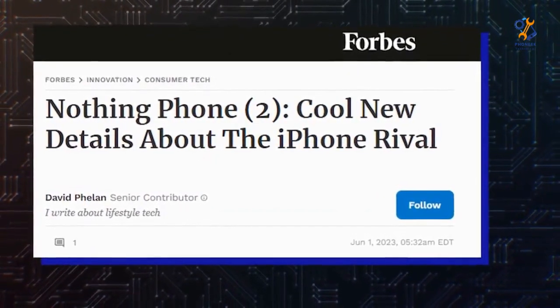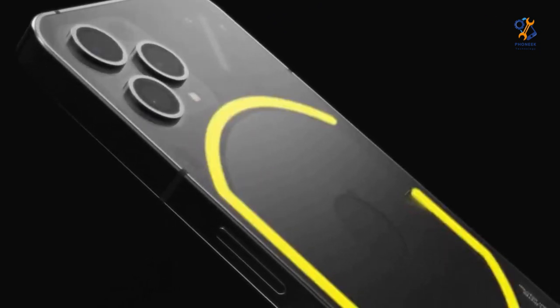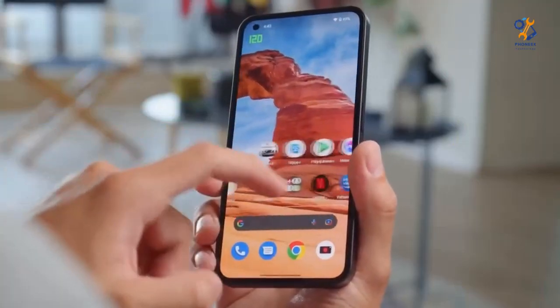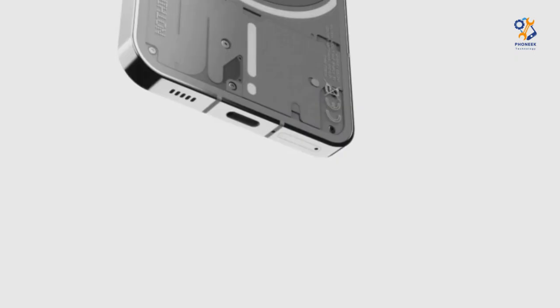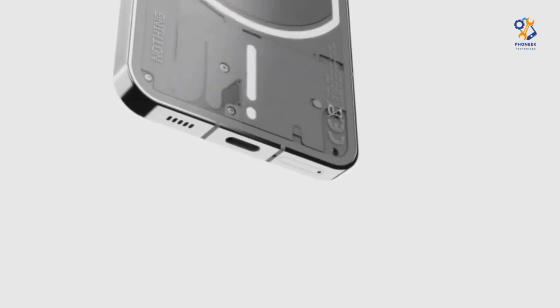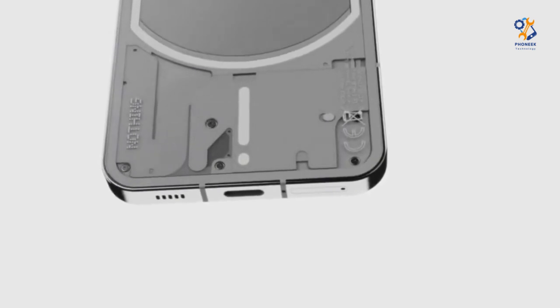Judging by what we can say, it does not seem that the display of Nothing Phone 2 will receive any significant changes. As for the phone's internal design, we expect some updates. Pei confirmed that Phone 2 will be more premium than Phone 1. In a tweet, Pei said that Nothing Phone 2 will have a Snapdragon 8 Plus Gen 1 chipset. According to Pei, Nothing chose it because of increased power, speed, battery life and connectivity capabilities compared to the Snapdragon 700 series presented in Phone 1.